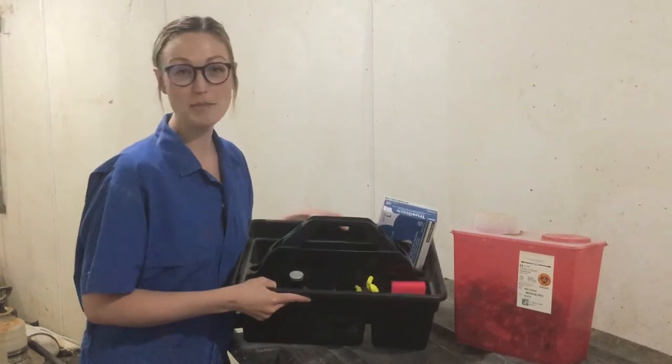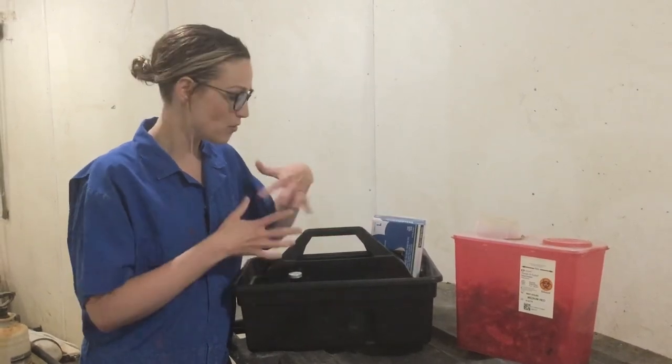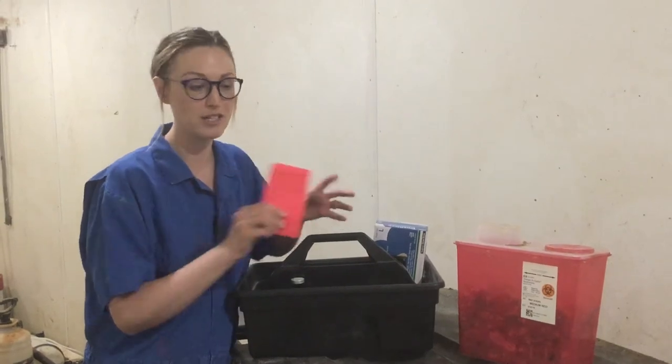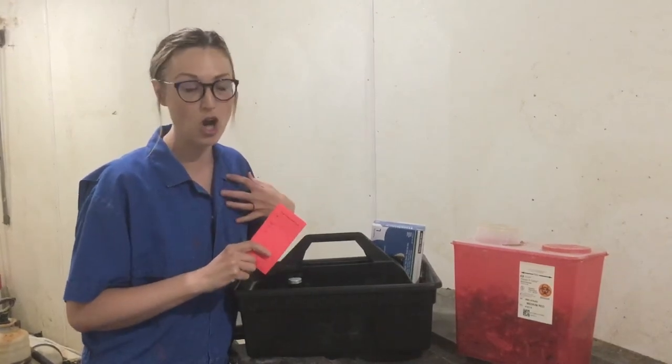So this is a treatment tray — just a tote that gets carried around the farm. If employees find animals that are sick, they pull this tray out. They've got a card here where they can fill out the treatment information. It's bright red so that they know to check on her tomorrow and make sure that she's getting better, or to repeat the treatment, depending on the protocol.